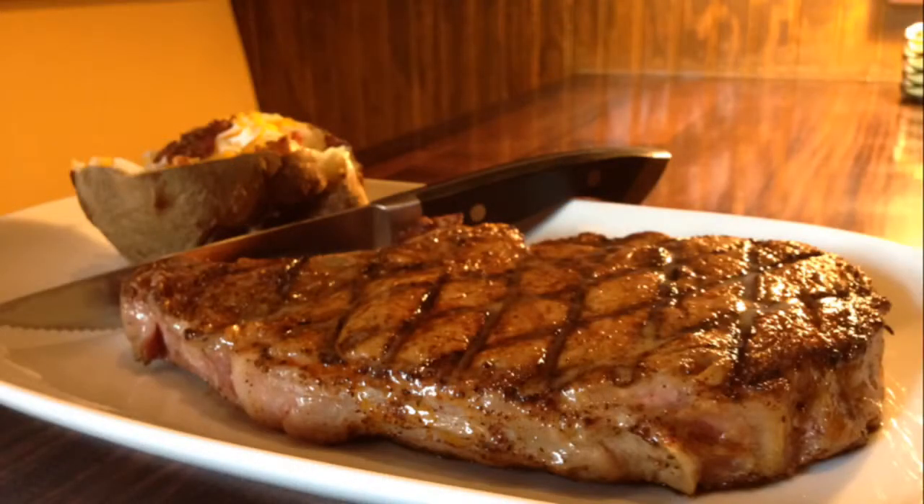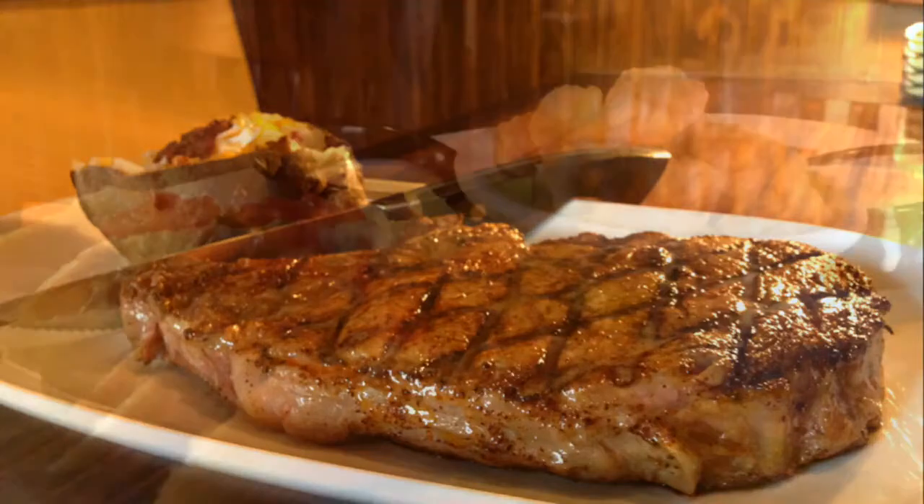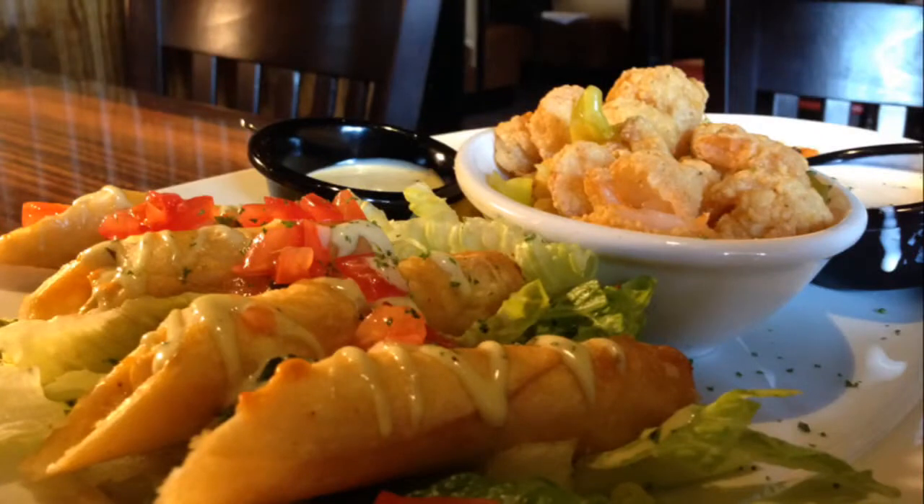We're known for our hand-cut ribeyes. We have an 18-ounce bone-in ribeye called the Outlaw — it's absolutely fantastic. The largest steak we have is a 30-ounce quarterhouse for two, or you can get it for one, but it is a very large steak and a good challenge for anyone who likes a big steak.